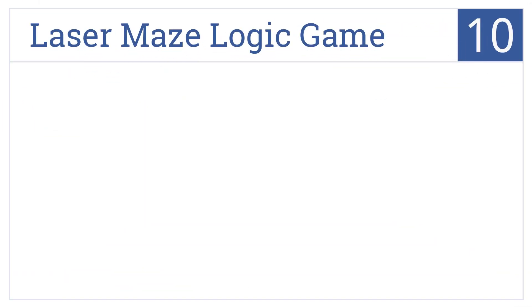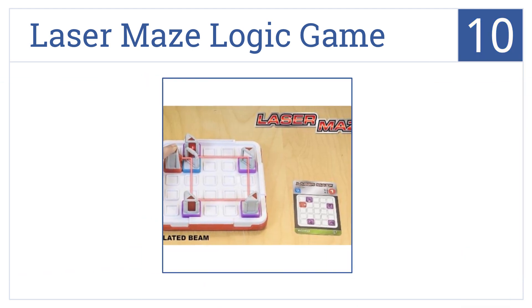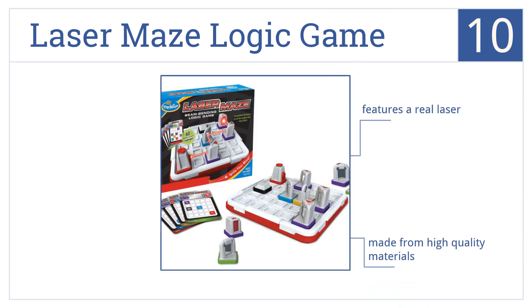Starting off our list at number 10, the Laser Maze Logic Game includes 60 challenges that vary in difficulty from beginner to expert, and it builds sequential reasoning and planning skills. It features a real laser and is made from high quality materials. However, it is a little overpriced.